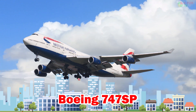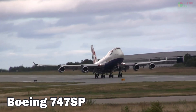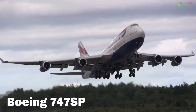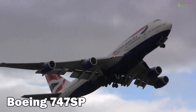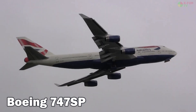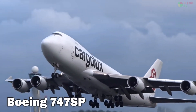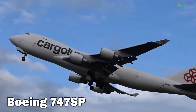Boeing 747 SP. The Boeing 747 SP is a shortened version of the 747 designed for ultra-long-haul routes. It is 56.3 meters long, has a range of 12,300 km, and seats around 276 passengers. It was favored for intercontinental flights and was also used by NASA.